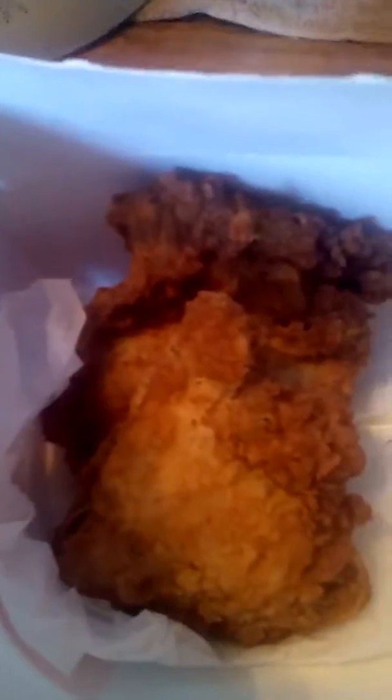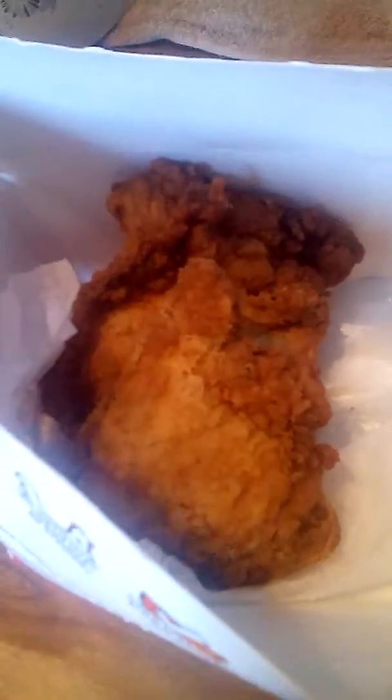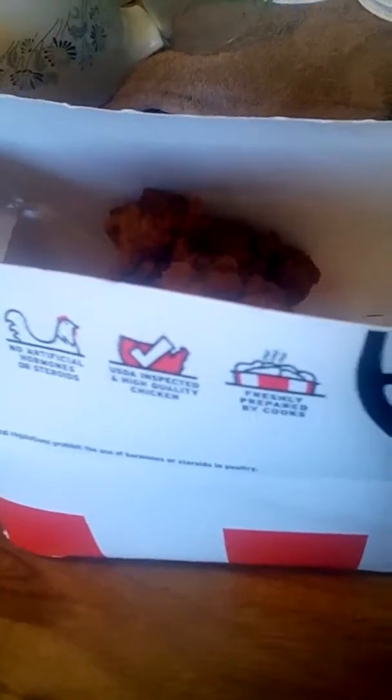I got two pieces of KFC original pieces of chicken here, you see them right there. My mom gave this last night because she got something from her job. She works at a school — she don't work at KFC. She brought some home though and gave me a couple pieces of chicken here, so thank you to her.